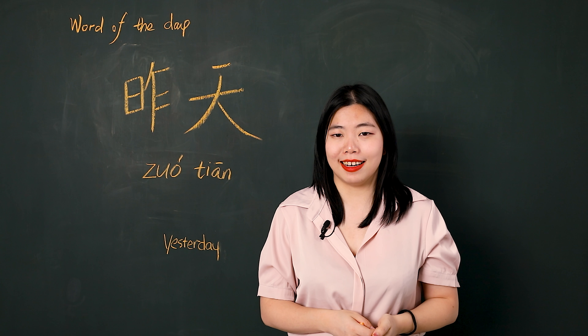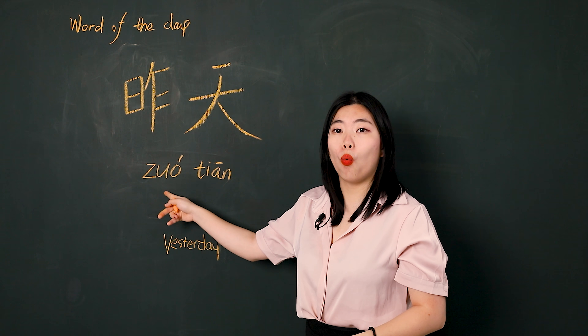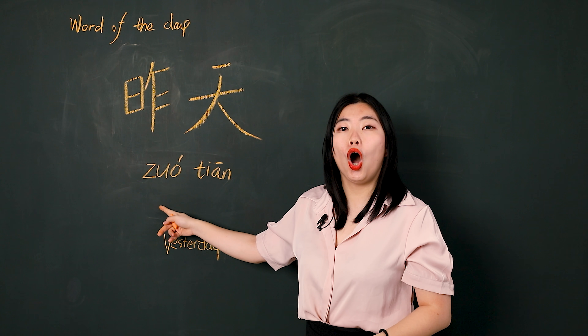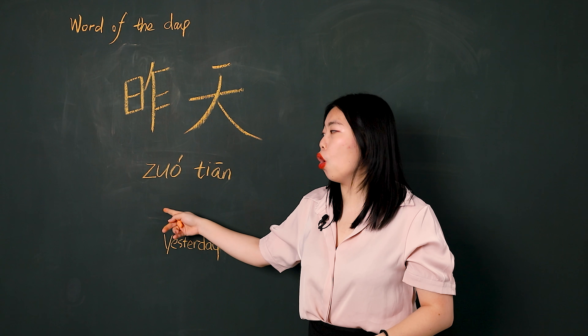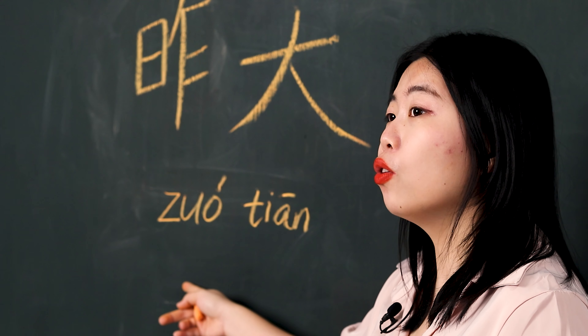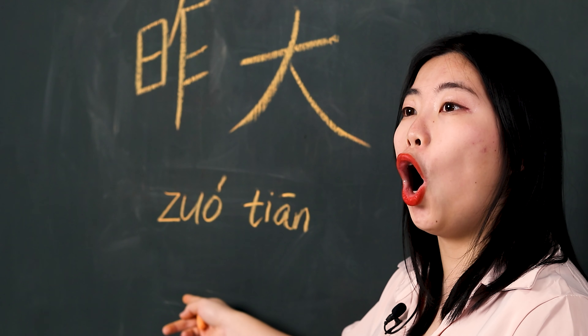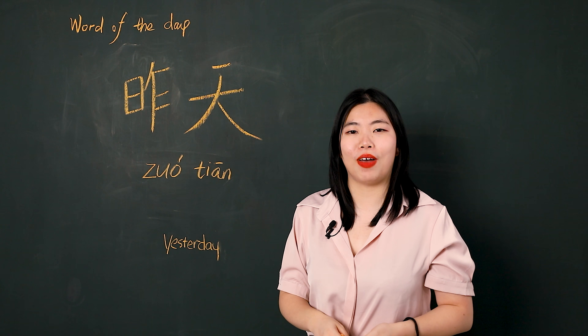Let's read it together. 昨天. 昨, 天. 昨天. 昨, 天. 昨天. Very good.